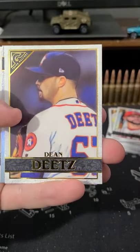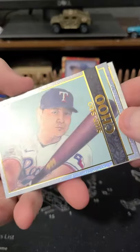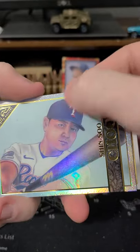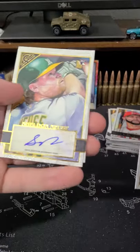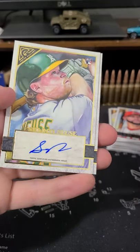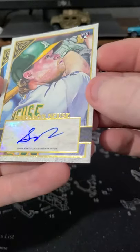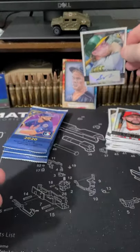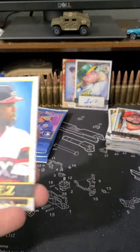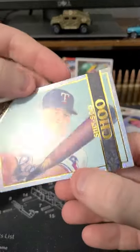Seth Brown. Dean Dietz. We got Shinsu Chu — this is like a rainbow foil but it's sparkly. See that? I don't think the other ones had that. We got an auto! Rookie auto. Sticker, but that's cool with me. Lux Impressionist, you've been replaced. And an Eloy. I wasn't done looking at this guy. A little sparkly and stuff. Not numbered, but still cool.